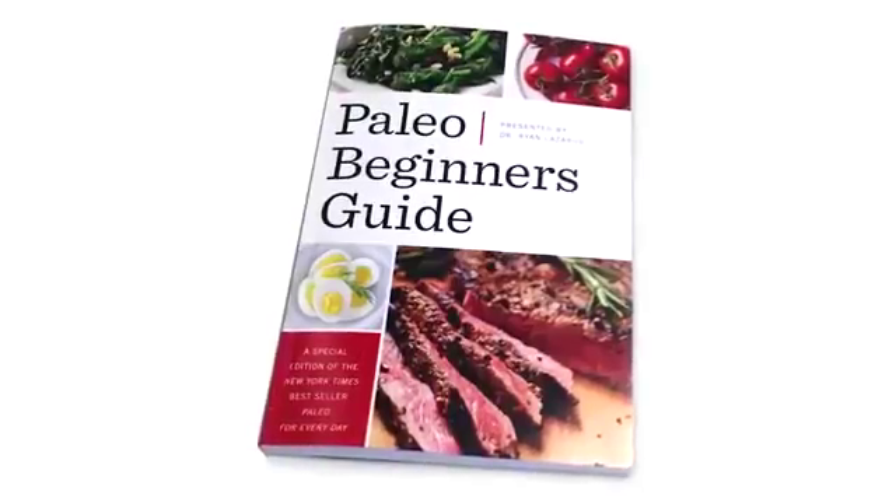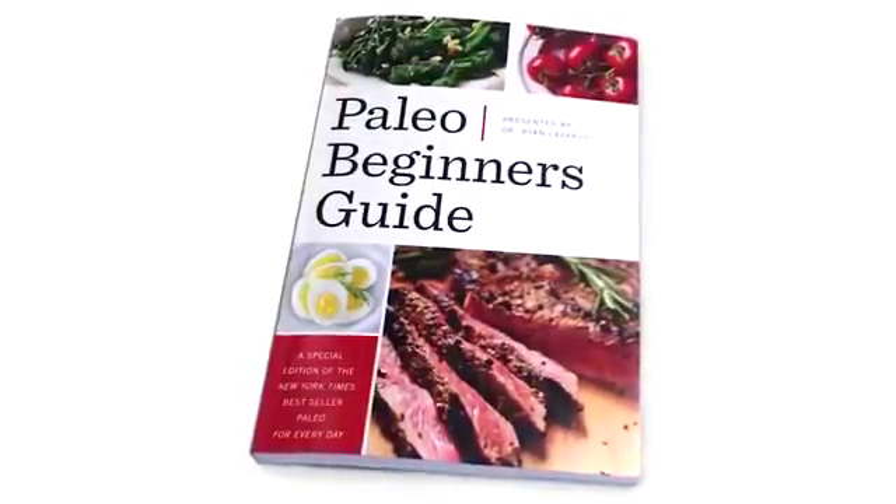I want to give you this incredible New York Times best-selling book on the paleo diet absolutely free. Are you tired of the constant struggle of trying to eat healthy? Hi, I'm Dr. Ryan Lazarus.